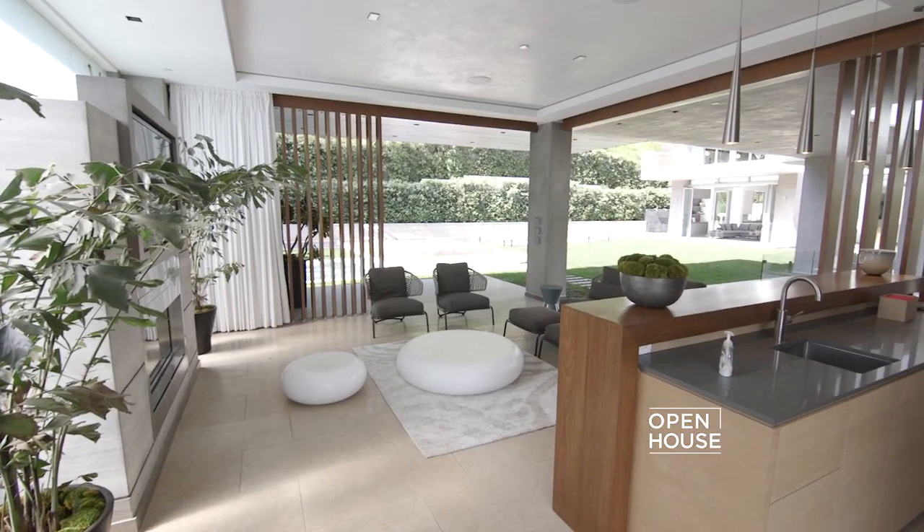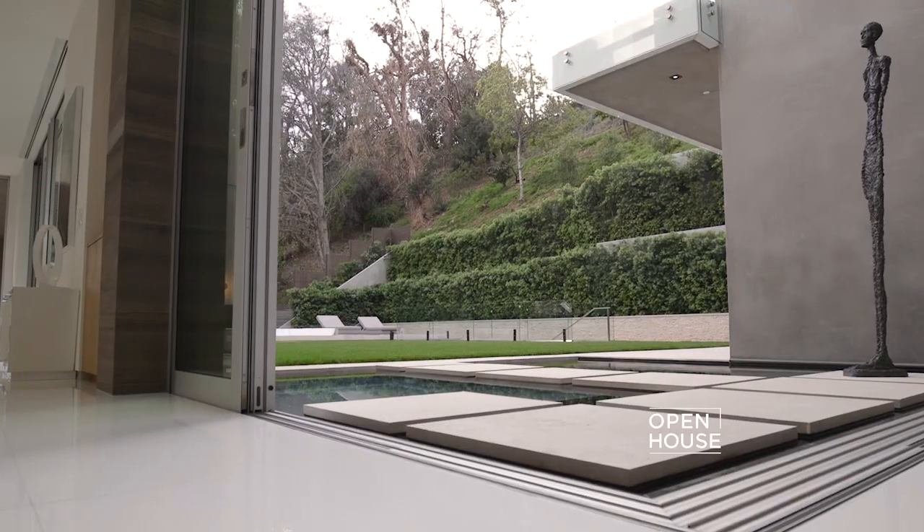Thank you so much for joining me today. I hope you enjoyed the tour of 1307 Sierra Alta Way.